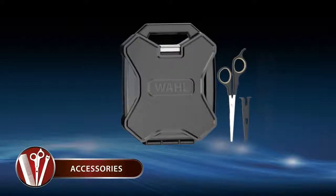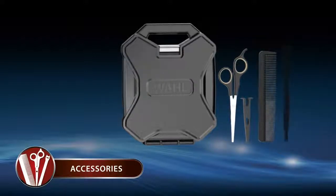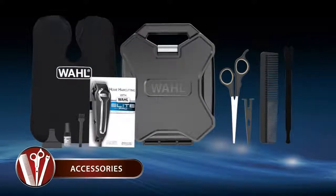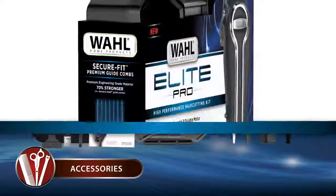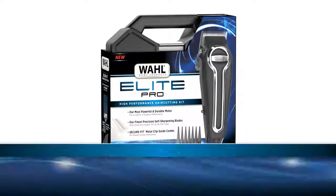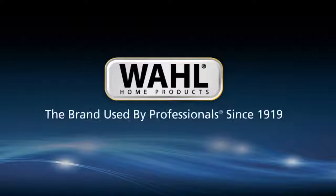Additional accessories include barber shears with protective blade guard, large styling comb, cord wrap, barber cape, and other accessories that help give you a premium haircut at home. Pick up your Elite Pro High Performance Hair Cutting Kit today. Wahl, the brand used by professionals since 1919.